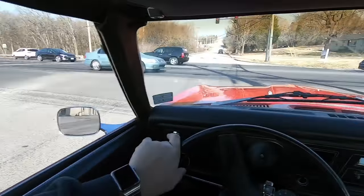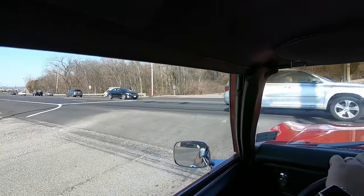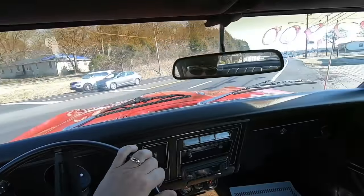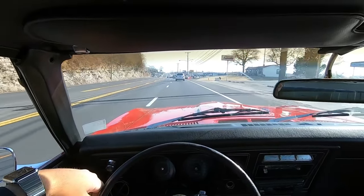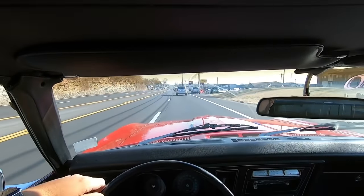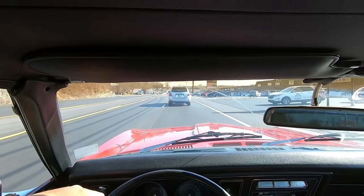We're right around the corner from the lot. We're going to cruise it, run through the gears real quick, and pull into Brian's Motorsports — I'll tell you a little bit about them. Then we'll run back to the lot and grab another car. Then it'll be lunchtime.